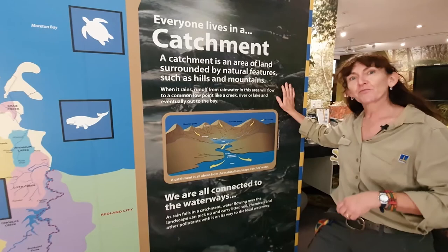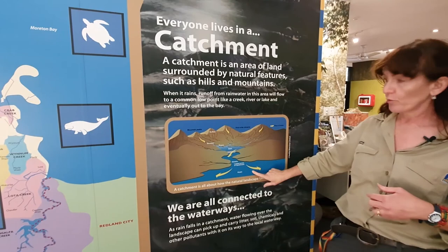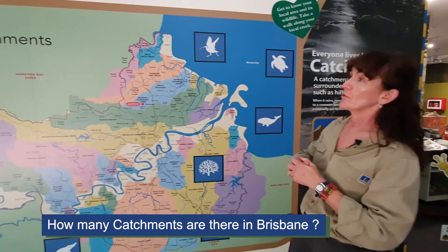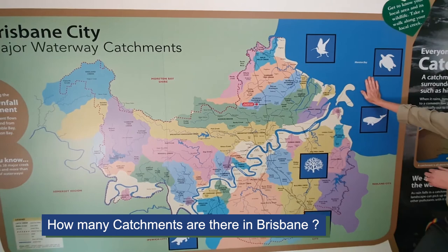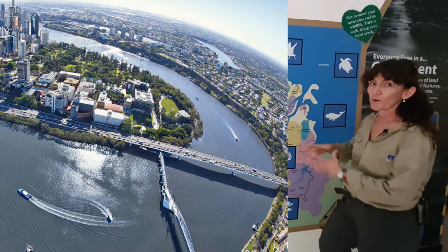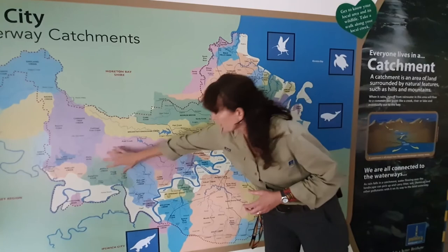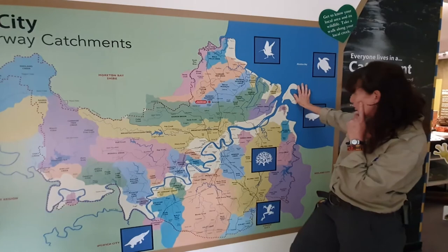If my snazzy little experiment outside didn't explain what a catchment is well enough, maybe this diagram will help. As I said outside, catchments are largely surrounded by hills and have a waterway running through the middle at the lowest point. This map shows the major waterway catchments around Brisbane. We've got Moreton Bay out here, the mountains over here, and this blue line snaking its way through the map is the Brisbane River. The Brisbane River is bigger than a lot of these other rivers or creeks because it has a lot of these creeks feeding into it, and it eventually ends up in Moreton Bay. So whatever goes into the catchment high up here will end up in Moreton Bay.